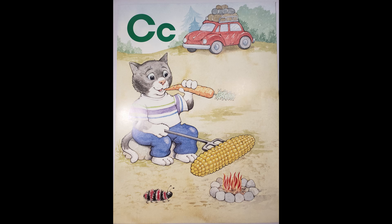First, my cat ate a carrot. Then it cooked some corn. Then it came back to the car, and then it honked the horn.